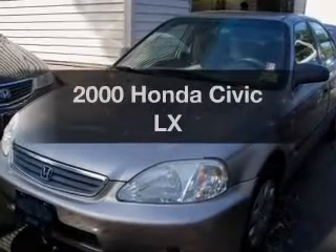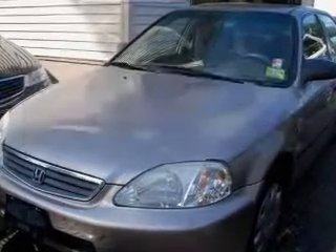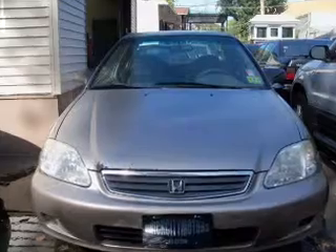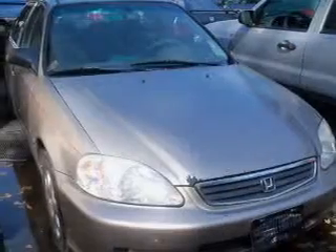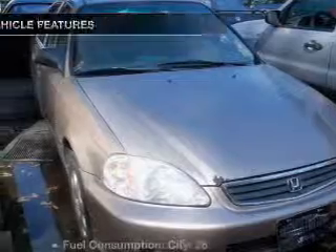Everything you need under one roof with this great vehicle. With an efficient four-cylinder engine connected to a smooth shifting automatic transmission, anti-lock brakes help you bring your vehicle to a safe stop.